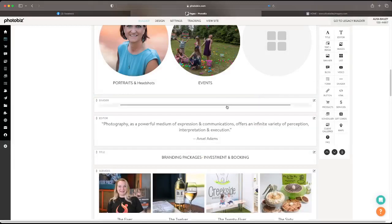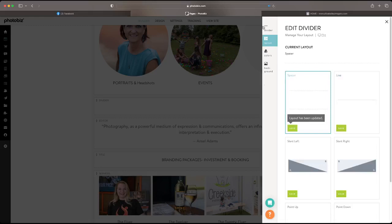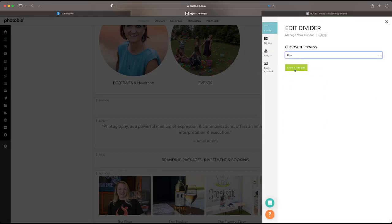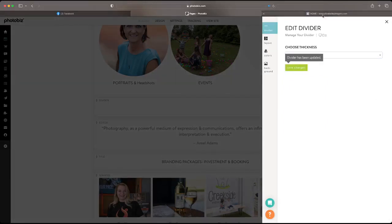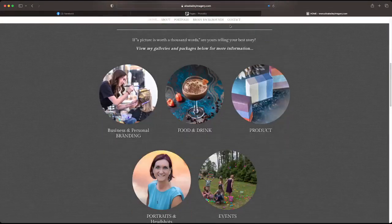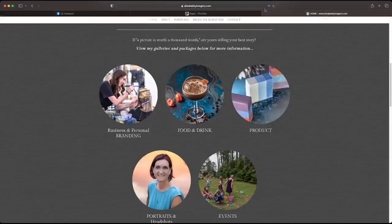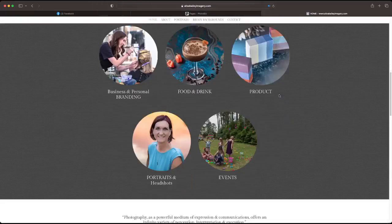I'll add another divider as a spacer and make it medium so it's not too butted up. We might do the same thing above it too — just add another one to give it a little more breathing room. We want these sections to stick out.